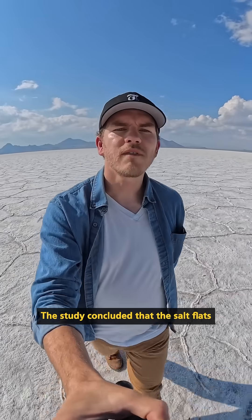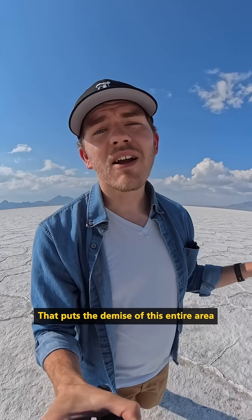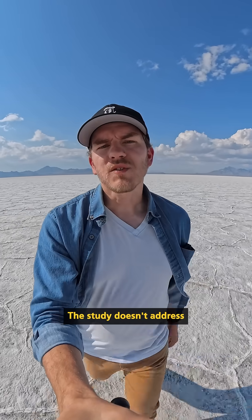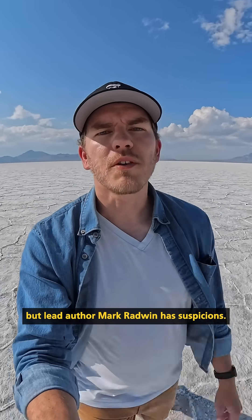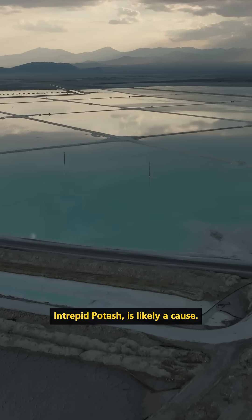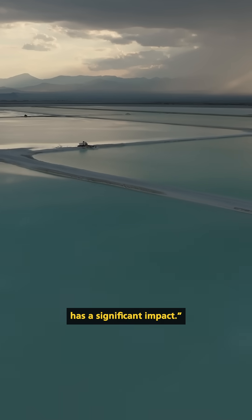The study concluded that the salt flats are losing about 250 acres per year. That puts the demise of this entire area somewhere between 2072 and 2126. The study doesn't address why the flats are shrinking, but lead author Mark Radwin has suspicions. Radwin told us that the evaporation mine, Intrepid Potash, is likely a cause. He said the mine has been cooperative with restoration efforts, but the scale of their operations has a significant impact.